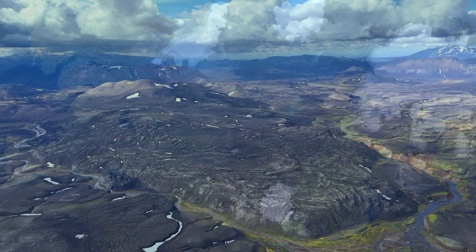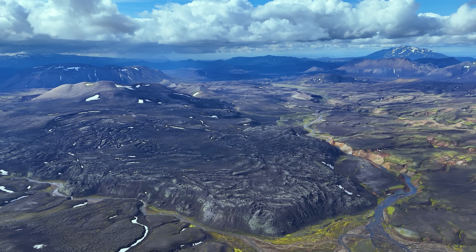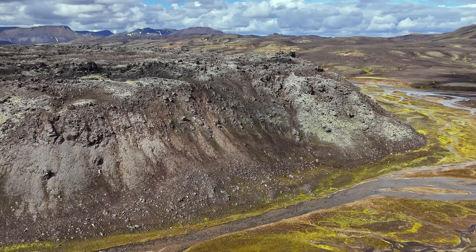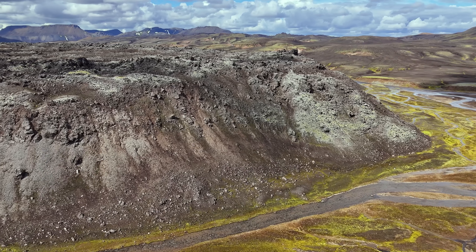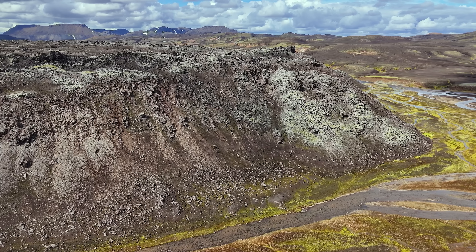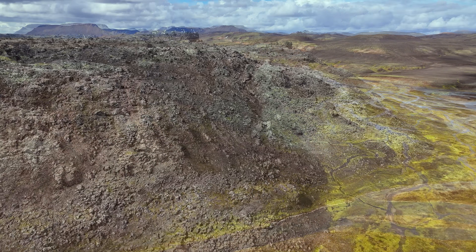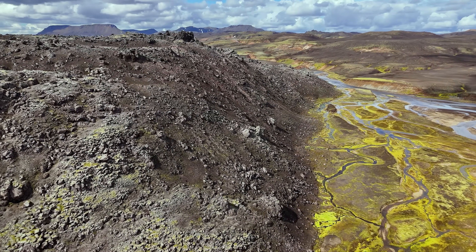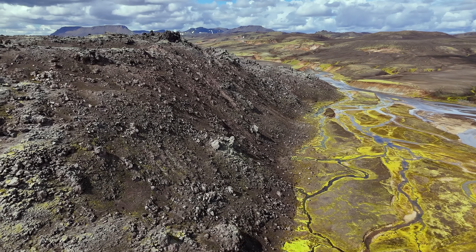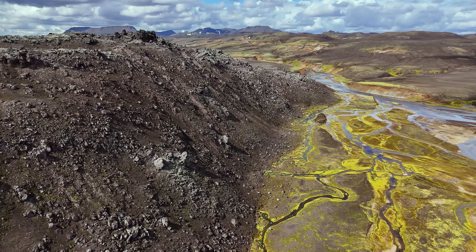Major eruptions in the Torfajökull caldera seem to occur every 500 to 600 years, and since the last such eruption was over 500 years ago, we can easily assume this system could be due for another event — and those are major events. The consequences: would it be a basalt eruption, or a rhyolite eruption that can get extremely explosive? During the last such eruption, it produced enough ash to cover the entire island.